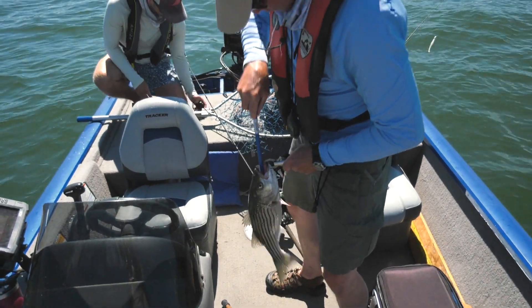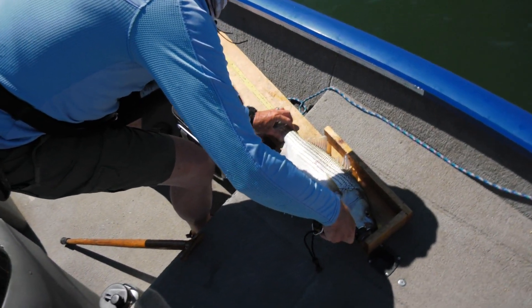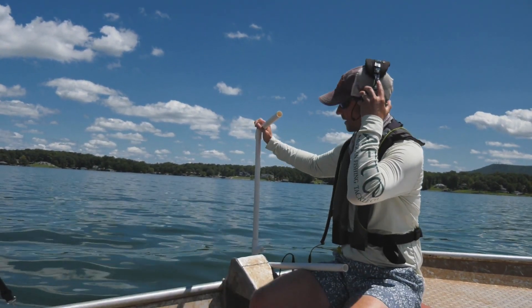Once we get the fish to the boat, it's brought in, we give the fish a tag, give it a quick measurement, put it back in the water — and that's when the tracking starts.